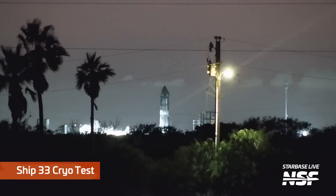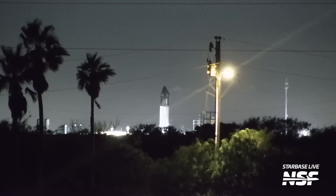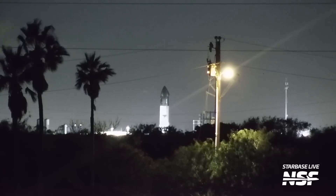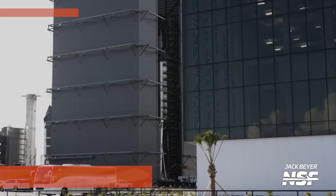Then back over to Massey's again, we saw a Ship 33 cryo test. You can tell because the atmosphere has frozen to the outside of the stainless steel ship. It's just like a frosty mug — like if you have a stainless steel tumbler and the outside gets humid and wet on a nice humid day with your cold beverage inside. Same exact thing happens out there on a much grander scale.